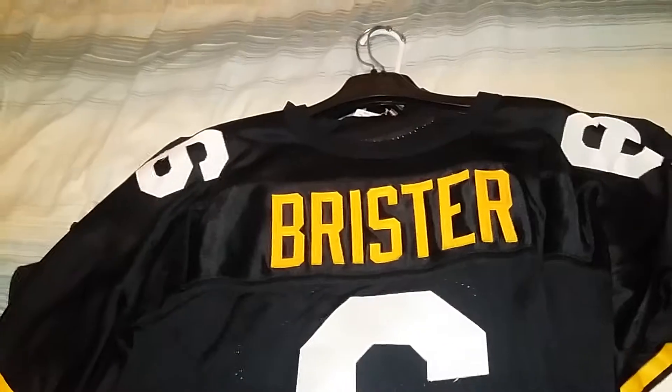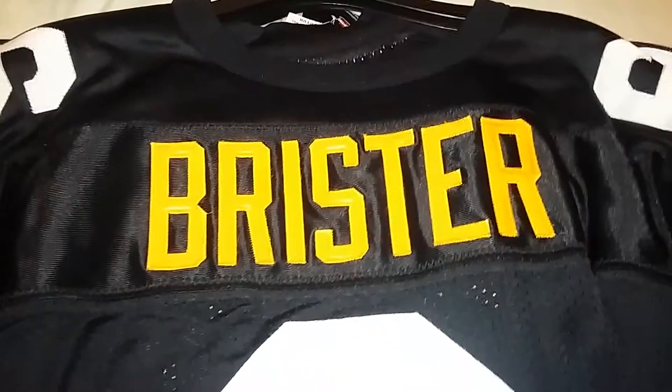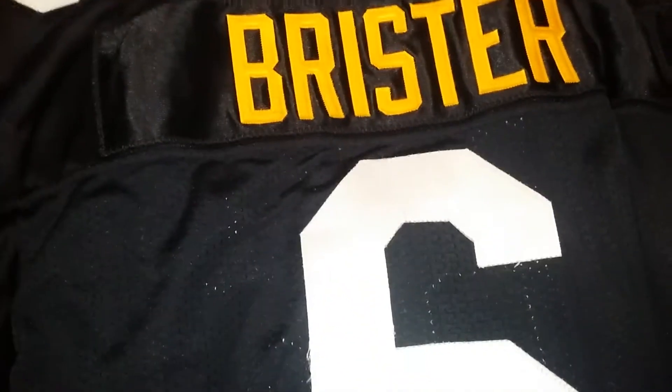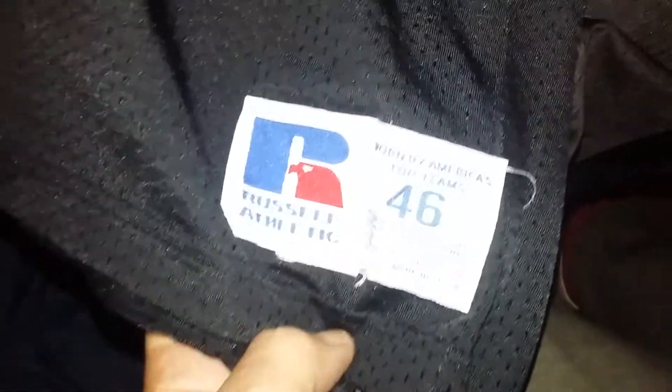Next one up - I just got this in on Saturday. I already had this jersey but it didn't have Brister on the back; it had the name bar on the back but not the Brister name. Nowadays this would be considered a premiere jersey, or a limited if we're doing Nike terms. I sent this to my customizer to get Brister put on. It's an old Russell Athletic, size 46.